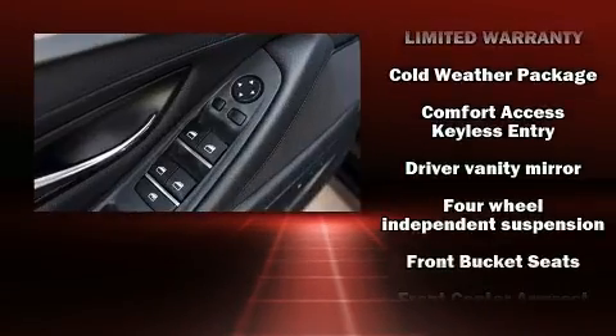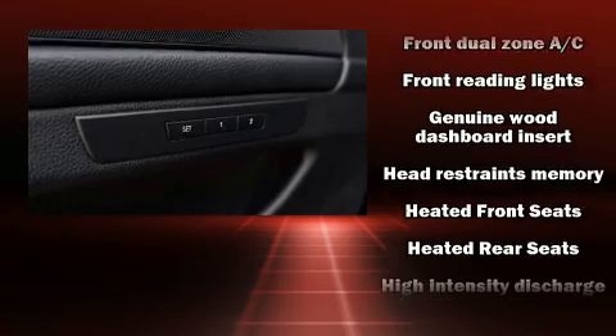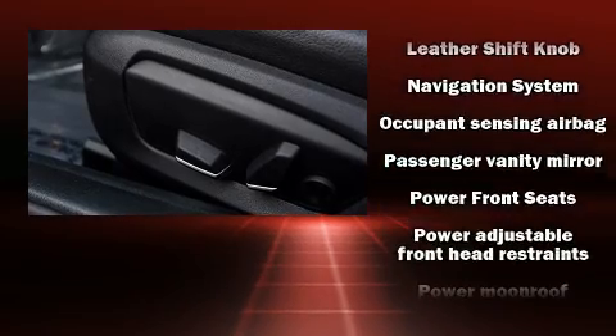BMW ensures the safety and security of its passengers with equipment such as anti-whiplash front head restraints, ignition disabling, an emergency communication system, and four-wheel disc brakes with ABS.